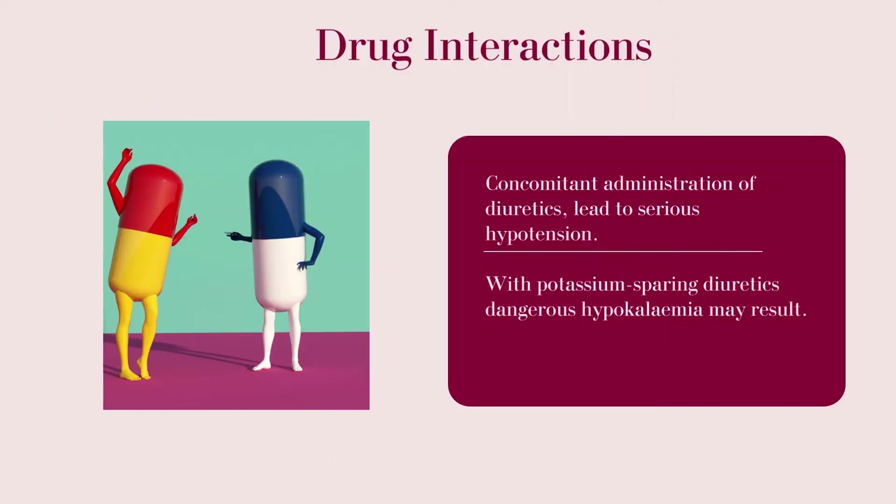Drug interactions: Concomitant administration of diuretics can lead to serious hypotension. With potassium-sparing diuretics, dangerous hyperkalemia may result.